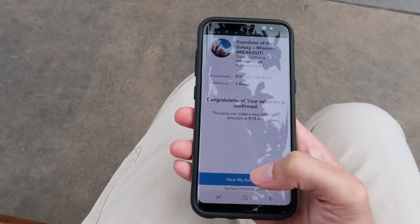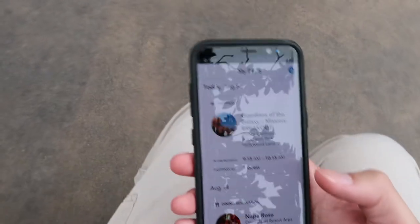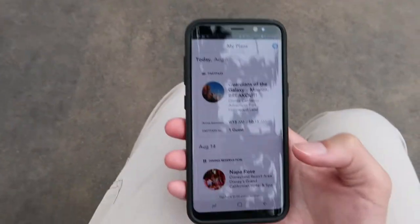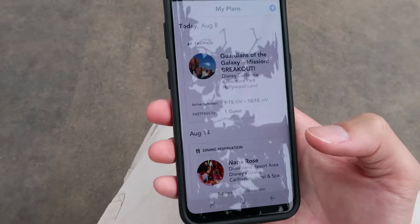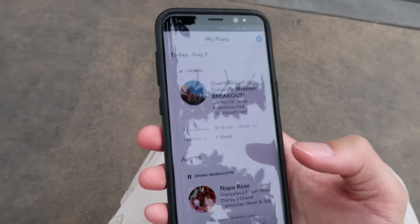That was super simple and very easy to use. Whether it's worth the $10 depends on your goals — if your goal is to ride all the rides, I think it's definitely worth it because you don't have to walk to different areas to physically book your fast passes.